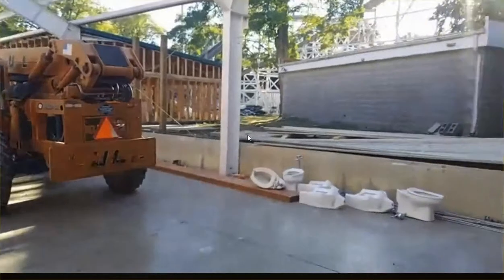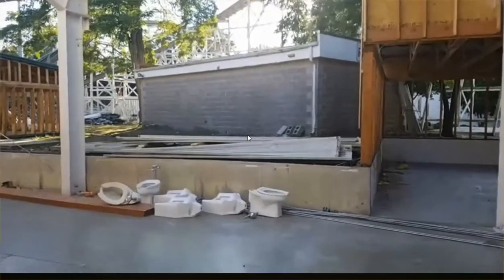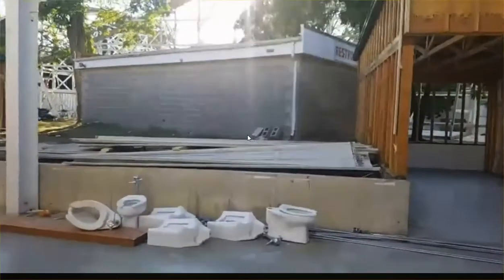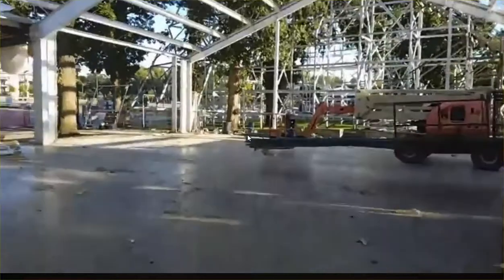Here are the old restrooms. They haven't been used for two summers now — they were still sitting there. Those will be torn down here shortly too, I believe, and then before long we'll be starting to put up a new roof garden.